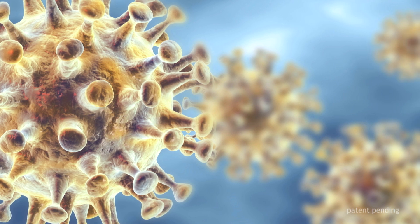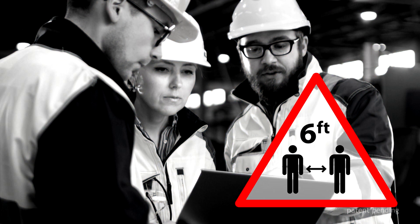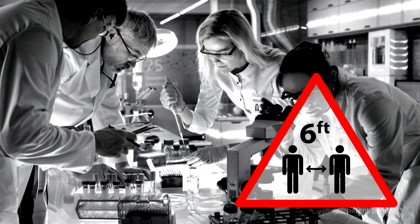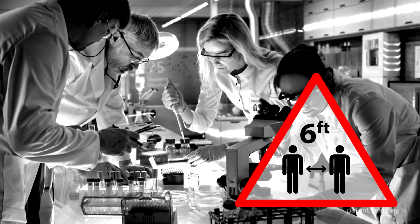COVID-19 has completely changed the way we work together. It might be difficult for organisations that deal with physical processes and logistics to shift the work to a digital environment.